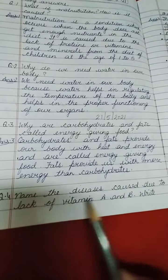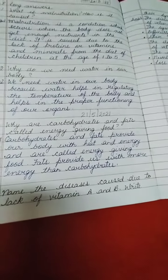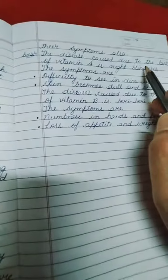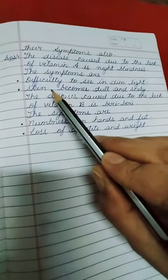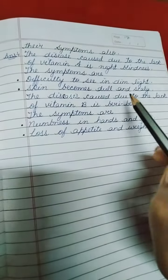Question number 4: Name the diseases caused due to lack of Vitamin A and B and write their symptoms. The disease caused due to lack of Vitamin A is night blindness, and the symptoms are difficulty seeing in dim light and skin becomes dull and scaly.